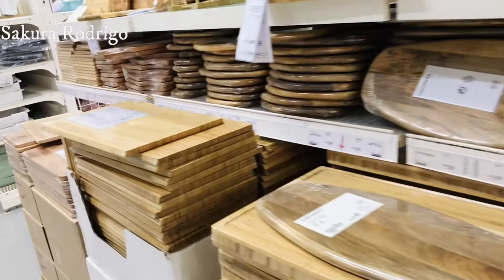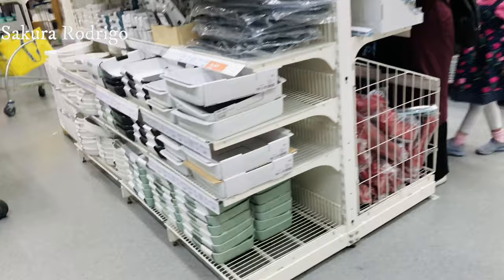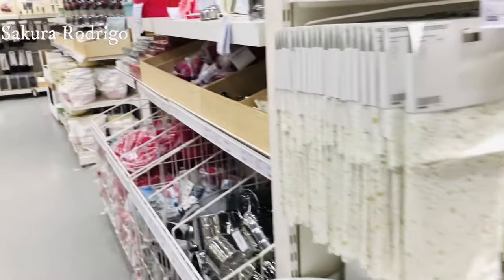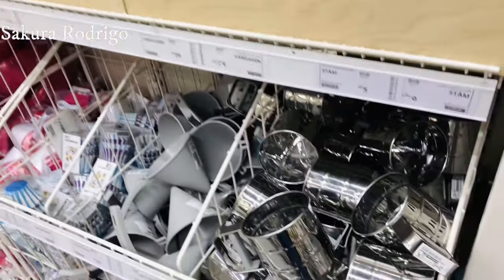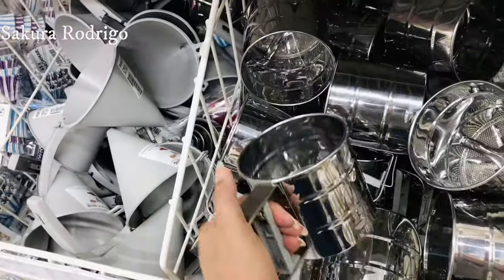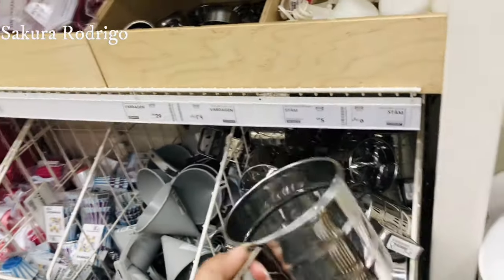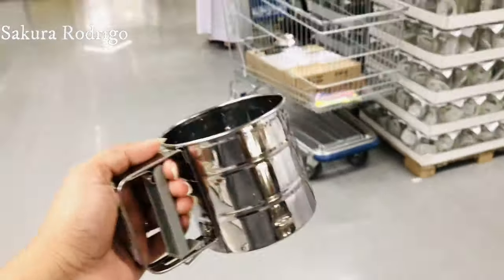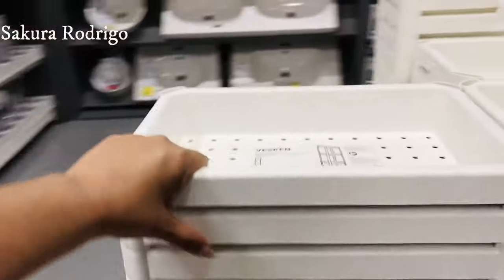Cutting boards. This is a bathroom rack.